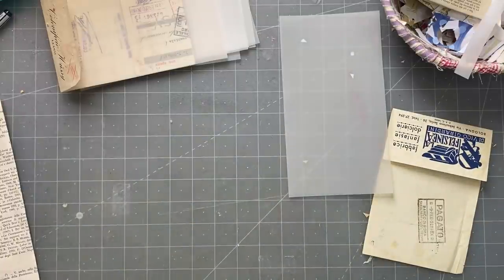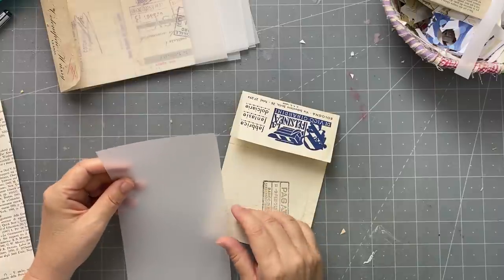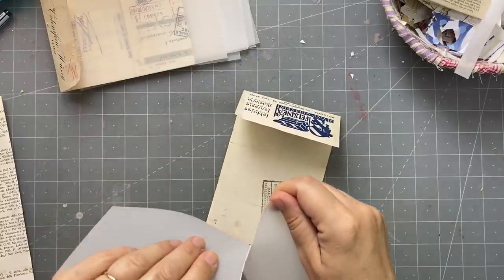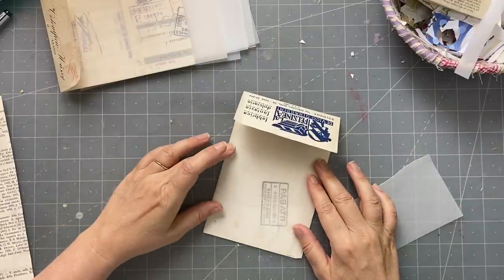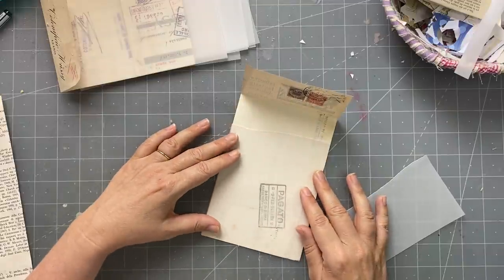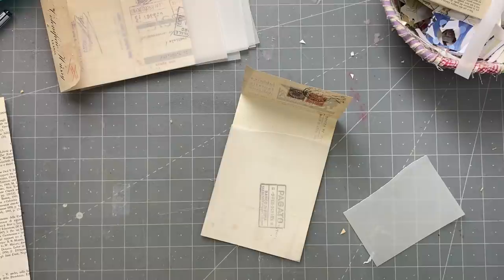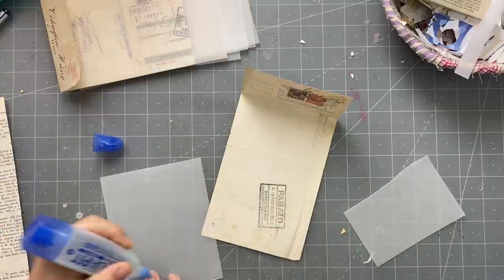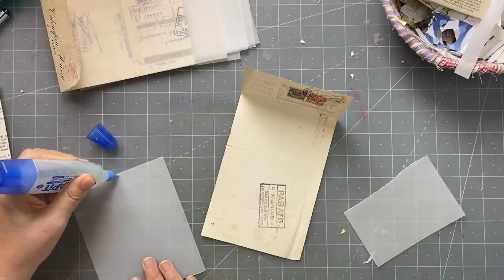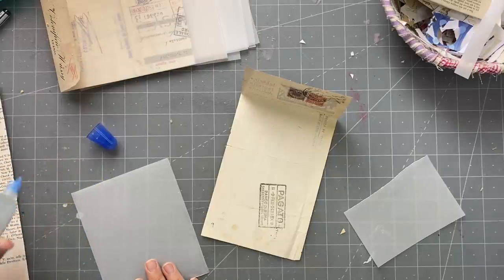I haven't made a sample so I hope I remember what I was thinking! The pocket is going to come up to about here, and I'm going to fussy-tear it — I don't want it to be straight, I want it torn. That's going to glue down there. The reason I wanted it to be transparent is I'm not covering up anything on the reverse side of these checks — they have the lovely stamps and tax stamps.